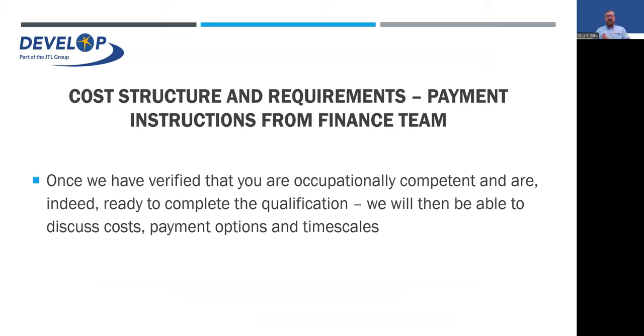On to the cost structure, because everybody wants to know about the price. Once we've verified that you are occupationally competent, ready to start, ready to complete the qualification, and you've got all the relevant background and you're working in the industry, then we can discuss costs, payment options, and timescales. It is a standard cost fee and we do offer payment options, so it's not necessarily all at once — but we can't accept you onto the system until payments have been received.